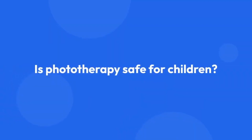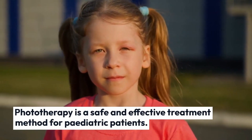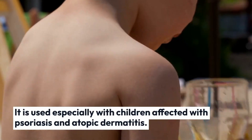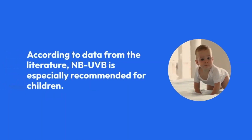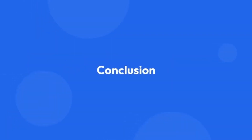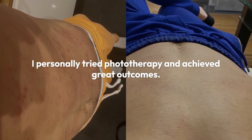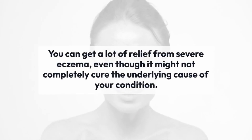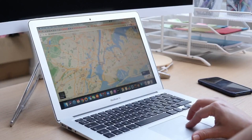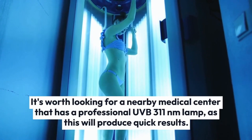Phototherapy is a safe and effective treatment method for pediatric patients. It is used especially with children affected with psoriasis and atopic dermatitis. According to data from the literature, narrowband UVB is especially recommended for children. I personally tried phototherapy and achieved great outcomes. You can get a lot of relief from severe eczema, even though it might not completely cure the underlying cause of your condition. It's worth looking for a nearby medical center that has a professional UVB 311 nanometer lamp, as this will produce quick results.